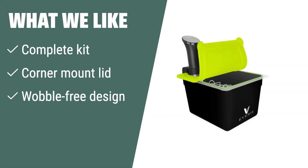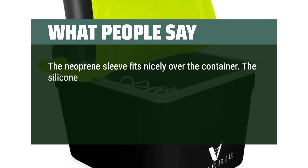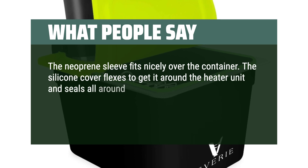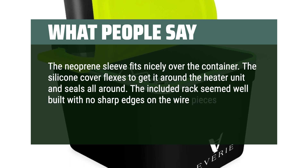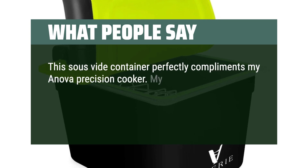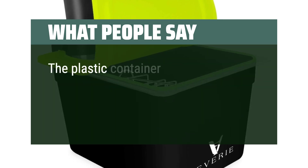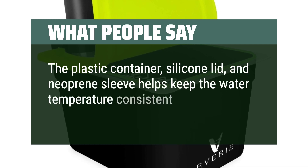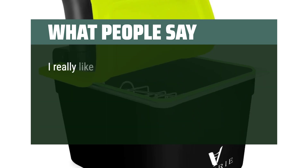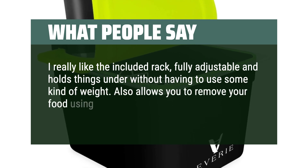What we like: For those who want a complete sous vide kit with a corner mount lid for optimized water flow and a wobble-free design, the EVERIE Sous Vide Container Bundle ensures cooking with confidence and precision. What people say: The neoprene sleeve fits nicely over the container. The silicone cover flexes to get it around the heater unit and seals all around. The included rack seemed well built with no sharp edges on the wire pieces that could catch the sous vide pouches. This sous vide container perfectly complements my ANOVA Precision Cooker. The plastic container, silicone lid, and neoprene sleeve help keep the water temperature consistent while keeping the kitchen space clean. The rack is fully adjustable and holds things under without having to use some kind of weight, and allows you to remove your food using its handles — no more tongs.